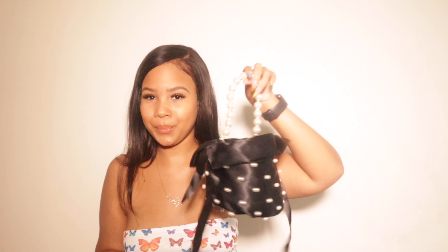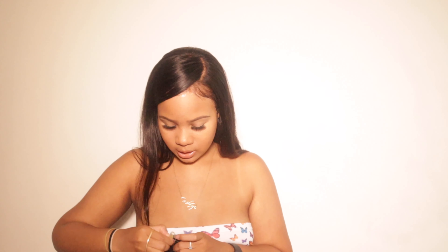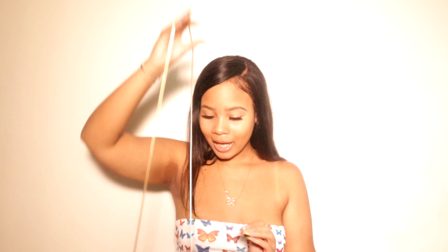They actually give you two different strap options. You have the pearl strap, which is really cute, and then you have a plain gold chain strap if you don't want the pearls. You can switch between them — it's really nice that it came with two. They also have a longer chain so you can wear it as a crossbody. So you have a bunch of options for this purse, which is great.